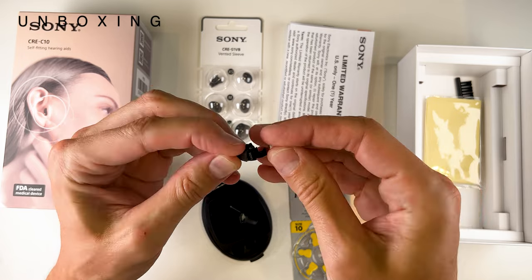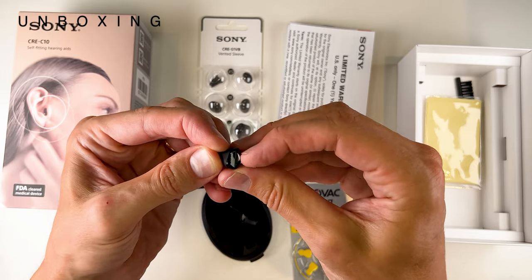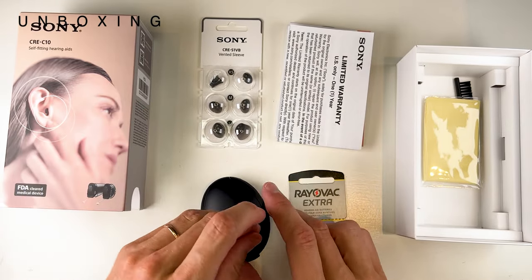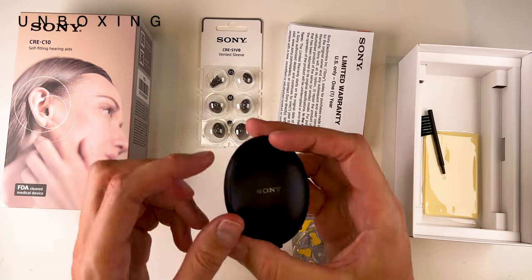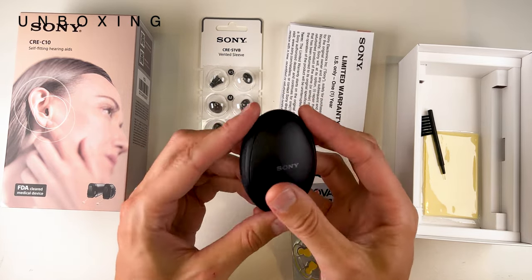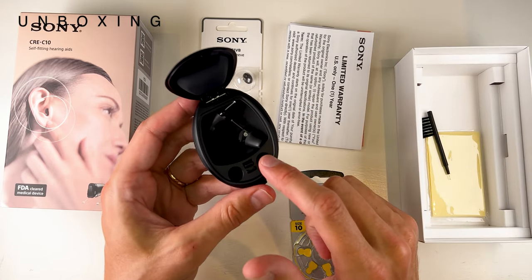If cosmetics is really important to you, these are a solid option as when you insert them into your ears, there isn't a great deal to see at all. We've also got a cleaning cloth, a brush for cleaning the hearing aids, and a carry case — which I actually think could potentially be a little bit smaller, as at this size you'd always know it was in your pocket. The good thing is it does give you some space to keep batteries inside as well.